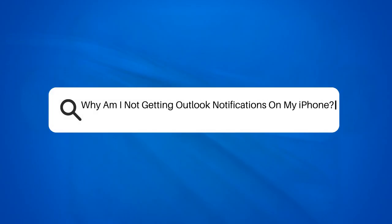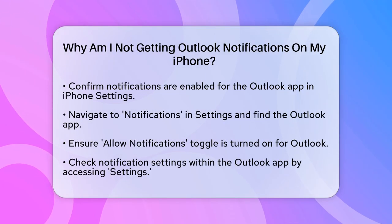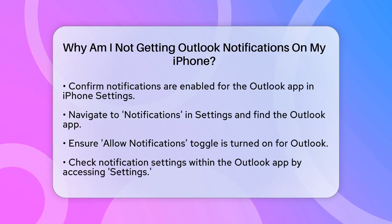Why am I not getting Outlook notifications on my iPhone? If you're wondering why you're not receiving Outlook notifications on your iPhone, you're not alone. Let's figure out what might be going on.